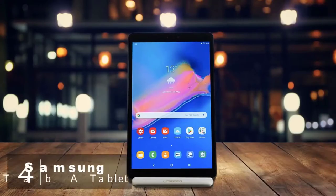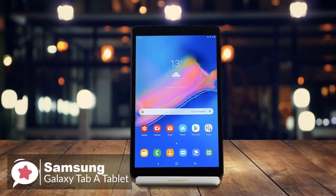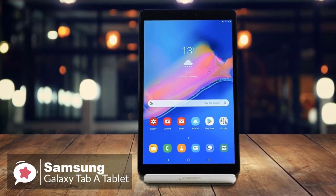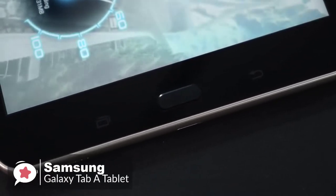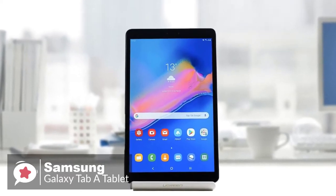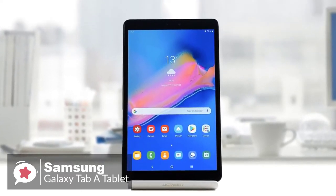At number 4 is the Samsung Galaxy Tab A 8-inch 32-gigabyte Wi-Fi tablet. The 8-inch Galaxy Tab A 8.0 32-gigabyte tablet delivers powerful performance sharing a silky modern design. Design-wise, the Samsung Tab A 8.0's design is on-trend with a sleek metal frame that's comfortable to hold, and a capacitive 8.0-inch IPS touchscreen display with a 1280 by 800 resolution for viewing all your favorite content.